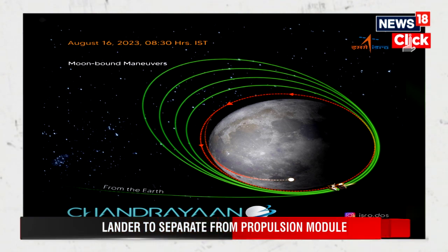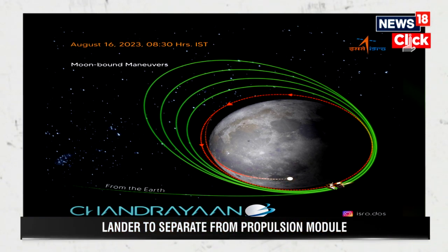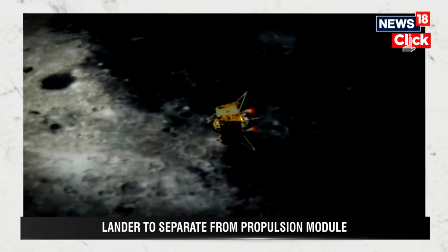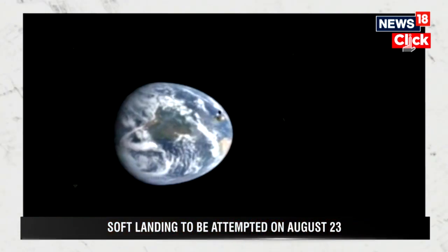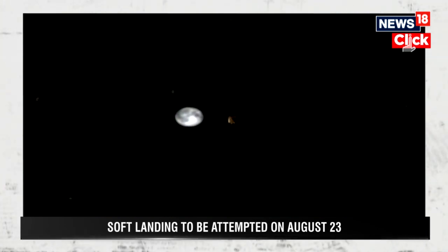While the thrusters help in keeping the lander from crashing, the lander reorients itself to 90 degrees for a safe landing. Then at around 100 meters altitude, the lander scans the lunar surface looking for obstacles. If there are no obstacles, it will begin a slow descent. The thrusters will keep firing till touchdown.